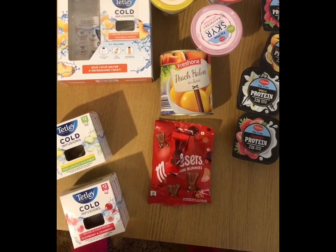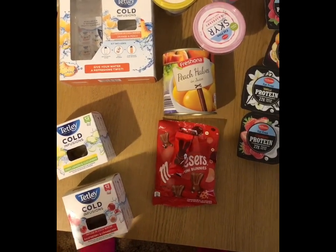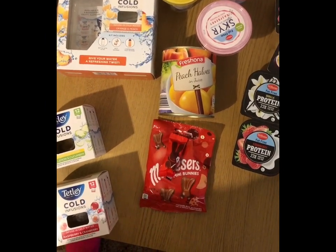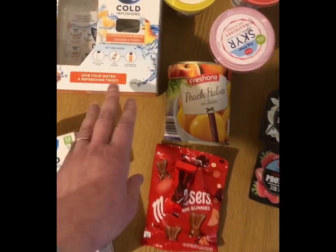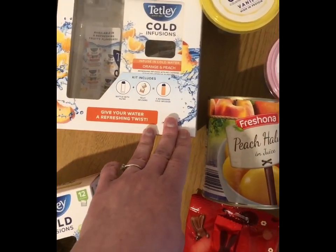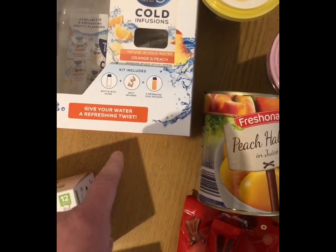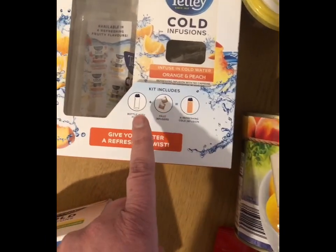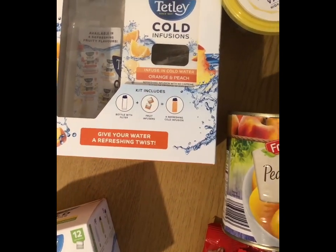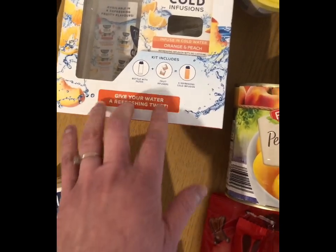Today I popped into Lidl — it's kind of out of my way so I don't get to go very often. I'm glad I popped in today because I got one of these cold infusion starter kits for £3.99. I've been looking at them for ages. It comes with a bottle and some infusion bags for £3.99.